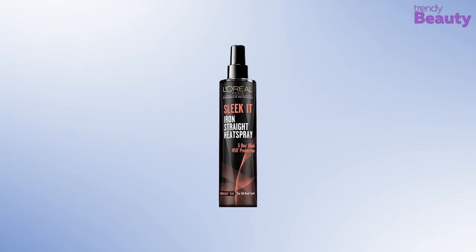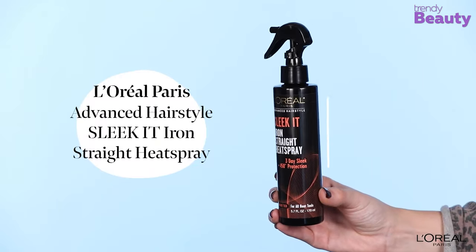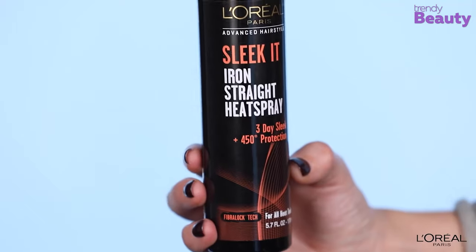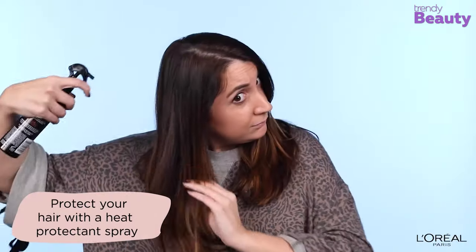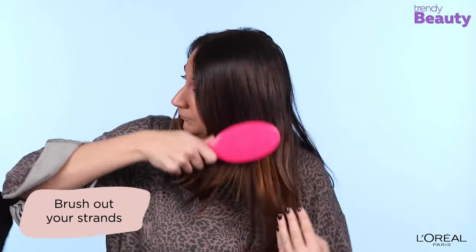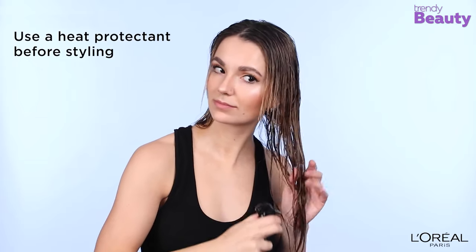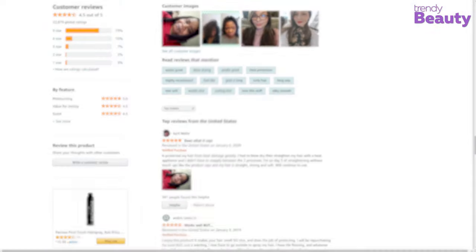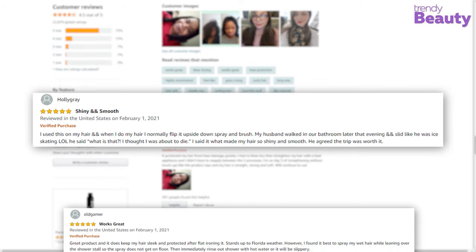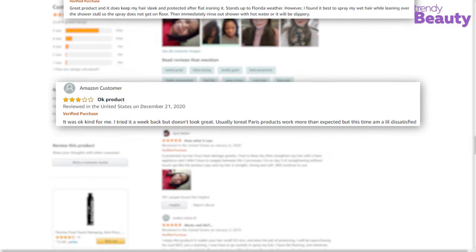The L'Oreal Paris Sleek It Iron Straight Heat Spray is our top pick for today's video, as this spray gives high performance while also giving that ideal sleek look that lasts for so long. This lightweight mist offers heat protection from damage for up to 450 degrees Fahrenheit. It has a unique formula which calms frizziness while sealing your hair and providing shine. The product has humidity resistance features and conditions your hair for up to 3 days. It works amazing with all heating tools. The L'Oreal Paris Sleek It Iron Straight Heat Spray pleasantly surprised users with its price and how it protected after flat ironing, though a few negative feedbacks noted it made some users' hair feel greasy and weighed their hair down.